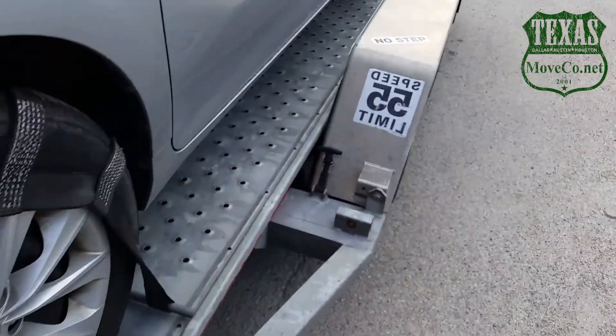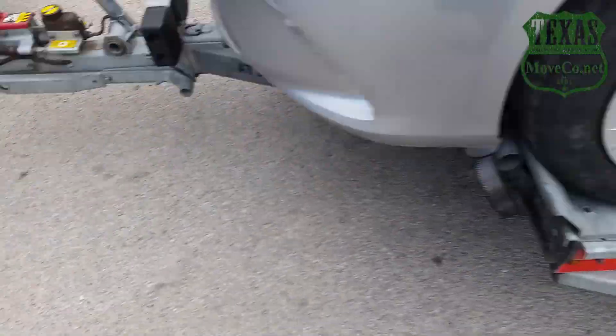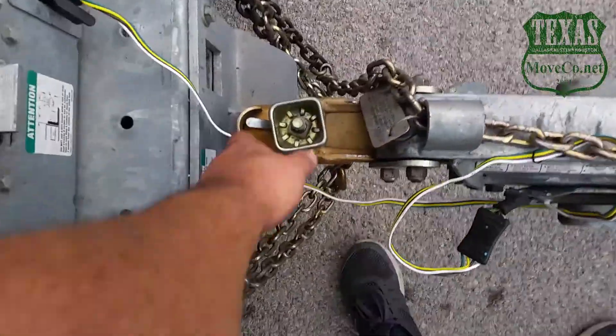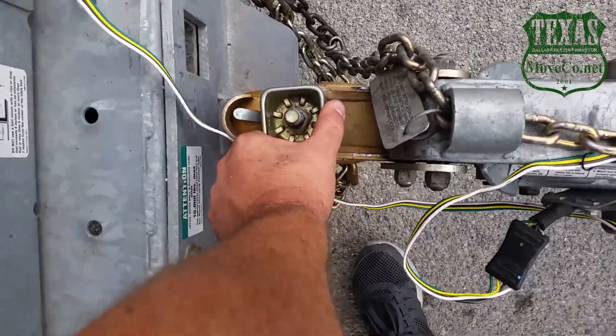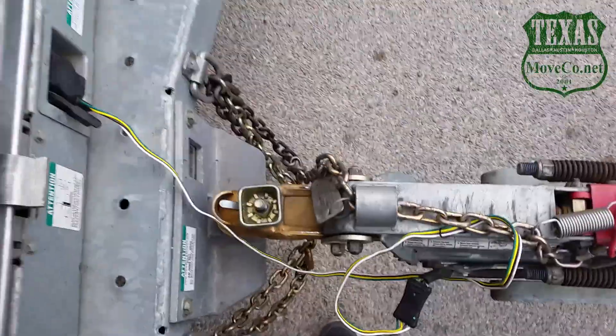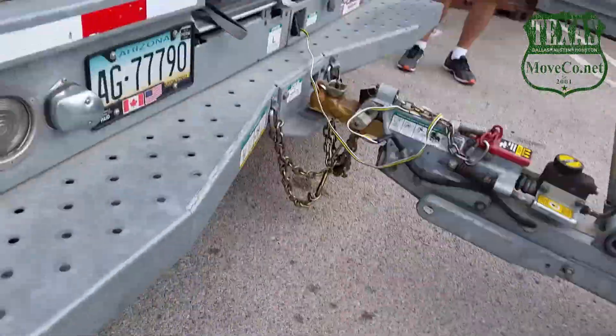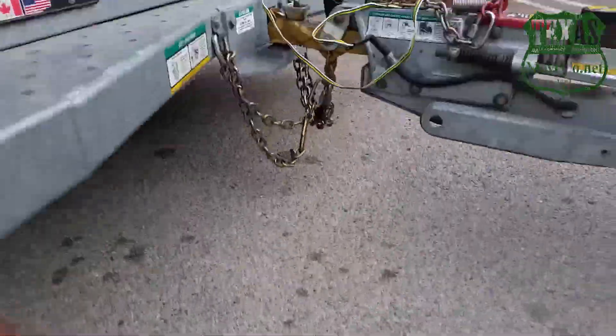Whenever you load the vehicle or whenever you stop, you always want to make sure that this right here is still tight — the chains are all still good and the chains are not touching the ground.